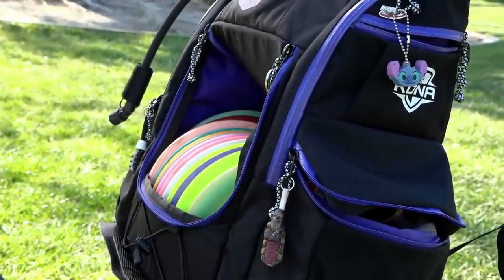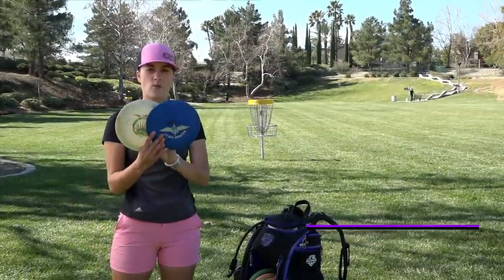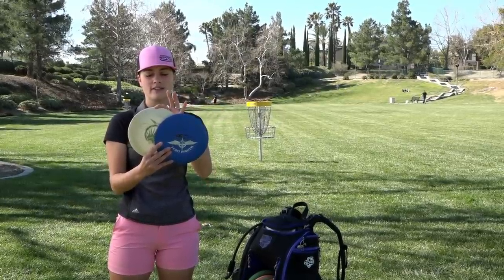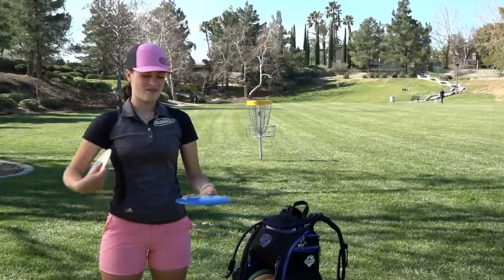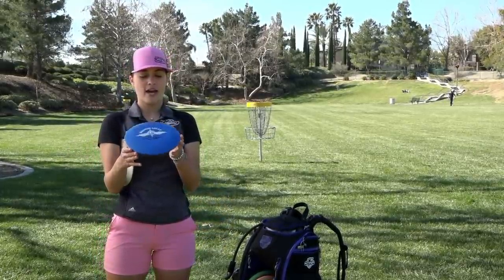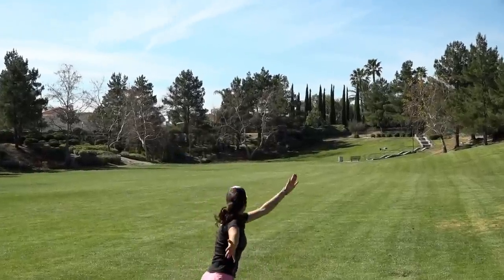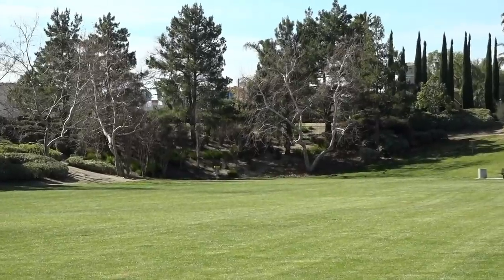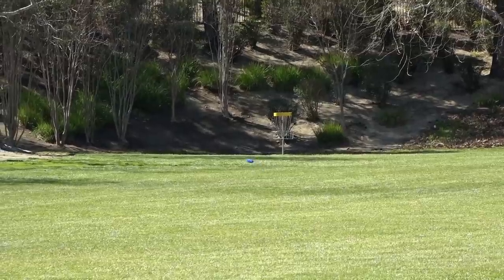I have the Star Shrike — I have two different Star Shrikes, one in a 168 and one in a 175. I like both of these a lot. The 168 is definitely my more understable one — it's not as heavy and she's super beat, been in the bag a really long time. I love this thing for hyzer flip shots or shots where I want to throw an anhyzer and have it hold the angle and ride all the way right.